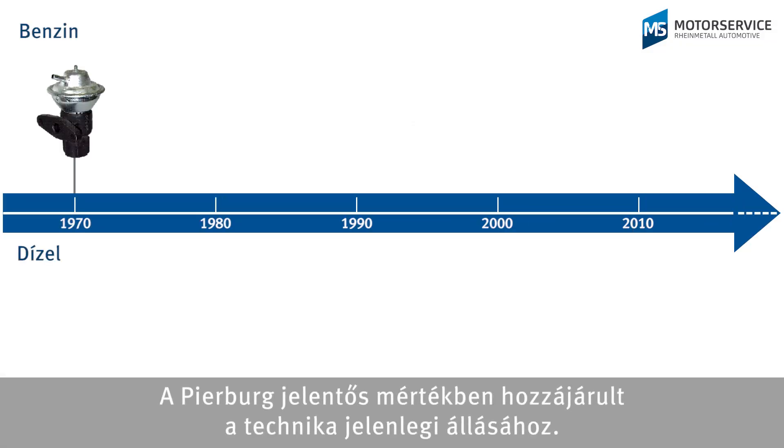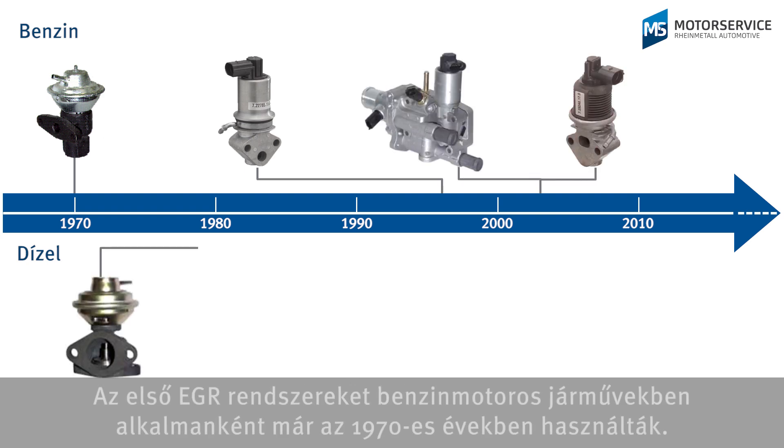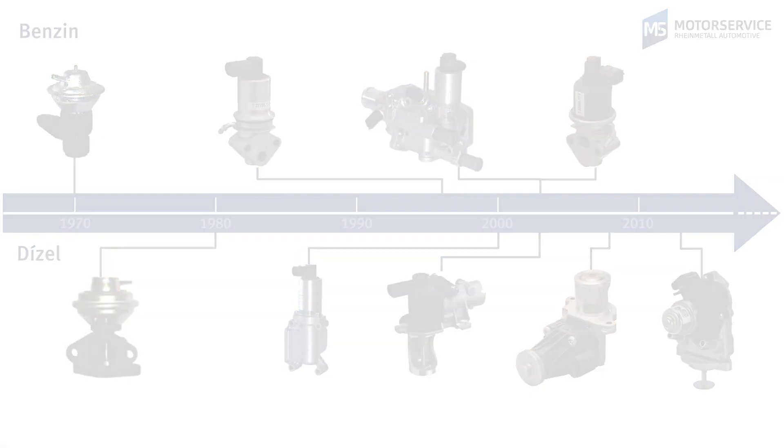Pierburg is a significant contributor to the current state-of-the-art. The first EGR systems were used in some petrol-driven vehicles as early as the 70s. In the 90s, this technology also began to be used in diesel vehicles. To be continued...